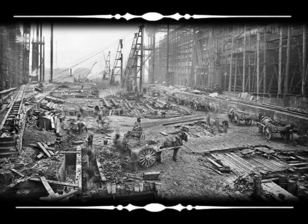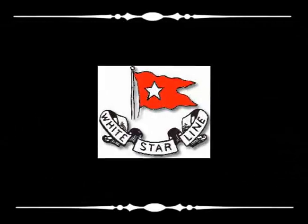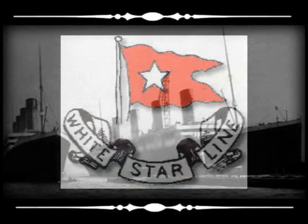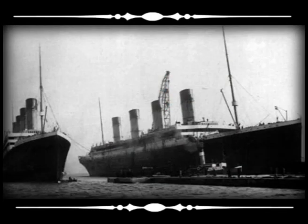In 1902, the Belfast Harbour Commissioners agreed to construct a dry dock capable of housing a new class of superliner. This was essential if Harland and Wolff were to remain a dominant force in world shipbuilding terms and maintain its successful relationship with the ambitious White Star Line. Three ships would be built at a later stage and this dock was designed for servicing those ships. They were the world-renowned Titanic and her sister ships Olympic and Britannic.